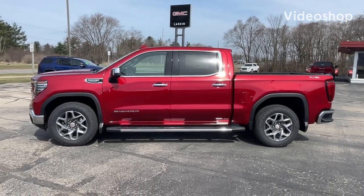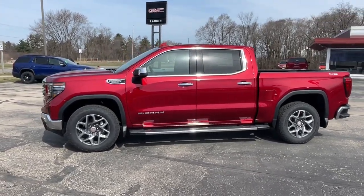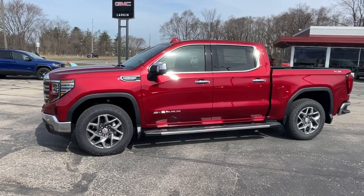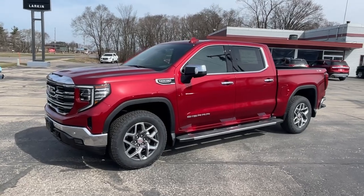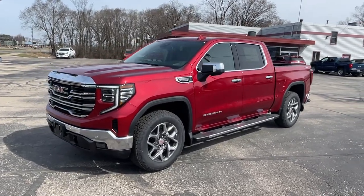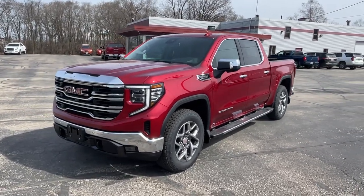Hey, good morning everybody, this is Mark Nicholson coming from Larkins GMC in Tomah, Wisconsin. Got a really nice looking 2023 GMC 1500 Sierra that just came in. This is the 1500 Sierra with the SLT package.